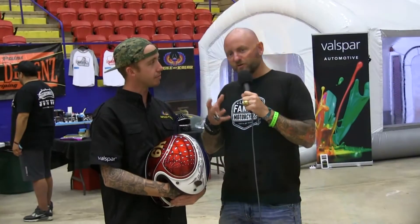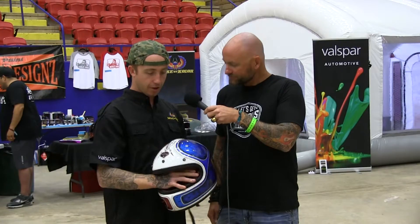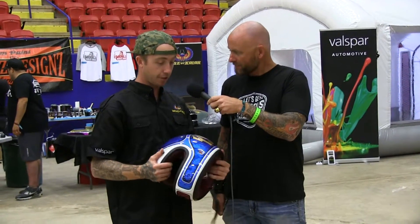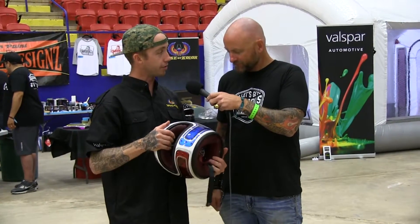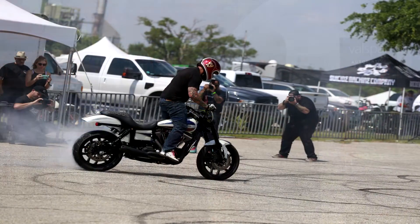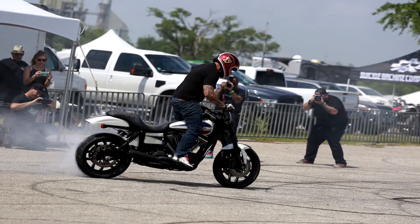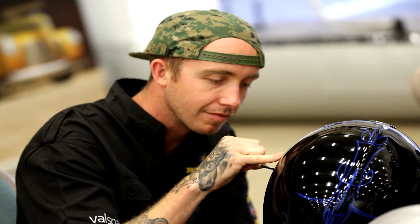So you guys are painting helmets. A bunch of these helmets came in and you're doing a bunch of different designs. Tell us what those are for. This particular helmet is one of the hooligan racers that's going to be out tonight doing a race. We put his number on it and did a custom paint job with red, white, and blue to match his bike. It looks pretty good — some really good stuff you guys are putting out.